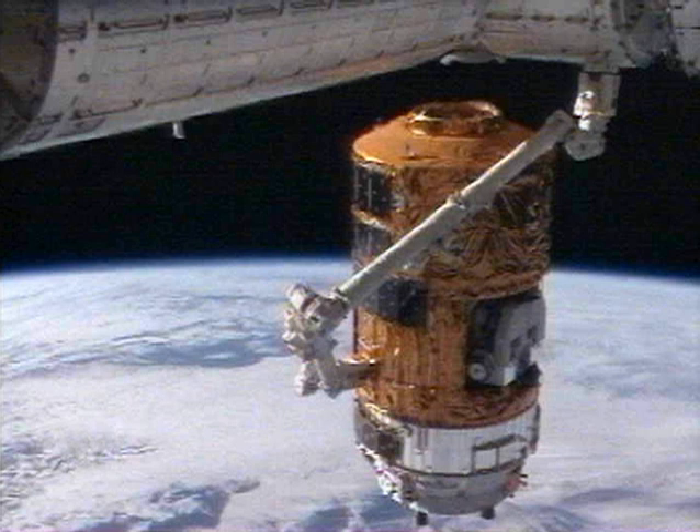HTV-1 was loaded with 199 items of discarded equipment and waste totaling 727.7 kg, as well as 896 kg of empty racks, totaling 1,624 kg. At 17:32 UTC, HTV-1 was released from the SSRMS and began its planned maneuvers to leave the station proximity. HTV-1 gradually departed from the ISS orbit by performing several thruster burns and entered its solo flight mode.